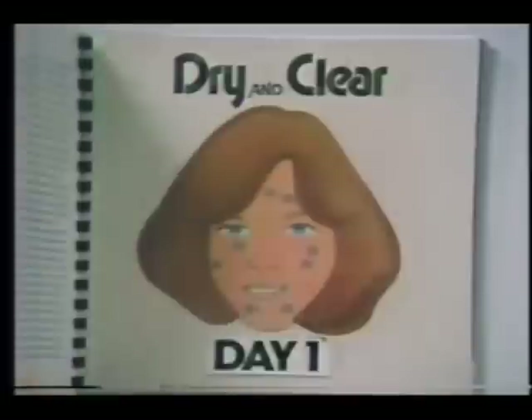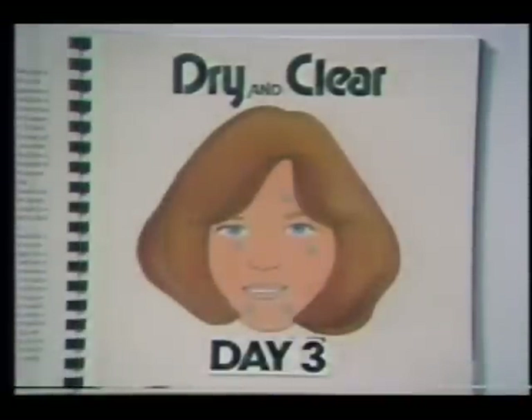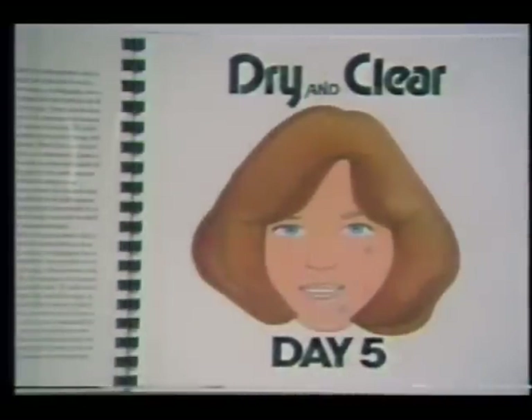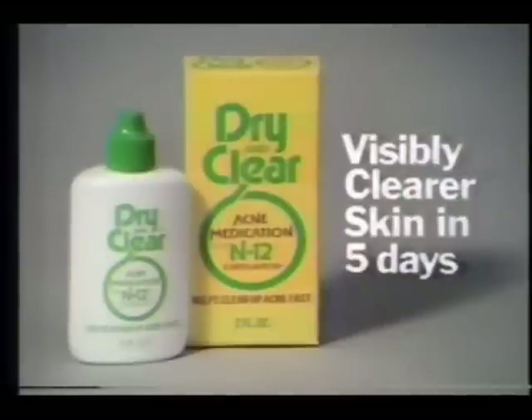Look — day one. Dry & Clear starts working to flake away dead blemish skin layers. Helps open clogged pores. Reveals clear new skin. Day five... What a difference! You can have visibly clear skin in five days. Try Dry & Clear acne medicine.